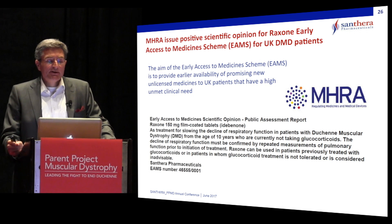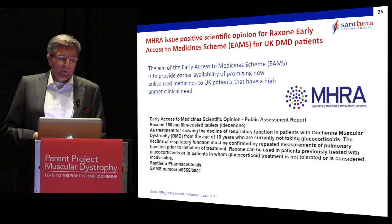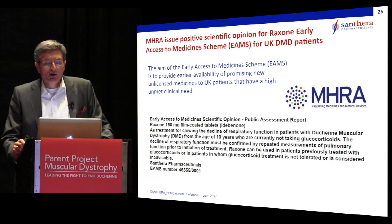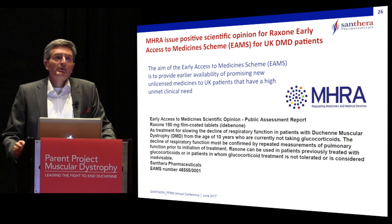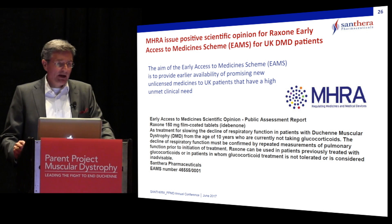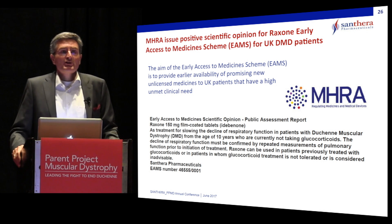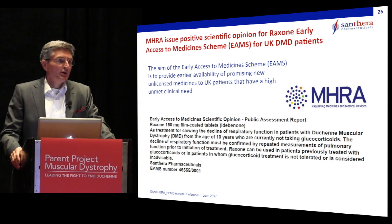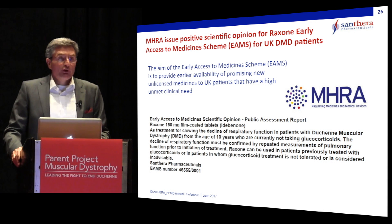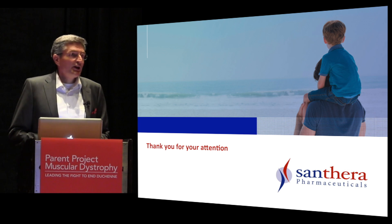Hot off the press — last week we announced that the UK regulatory agency MHRA issued a very positive scientific opinion on Raxone and granted the Early Access to Medicine scheme for patients in the UK. This special program allows access to emerging treatments before regulatory authorities in Europe have granted full approval. The indication currently allows treatment for patients 10 years and older to treat pulmonary function decline who are not taking concomitant glucocorticoids. Thank you very much for your attention; we have a booth and a poster out there for more information on the SIDEROS trial.